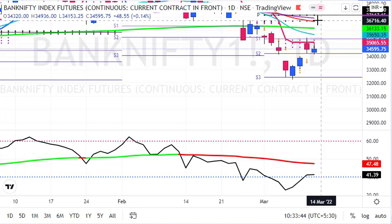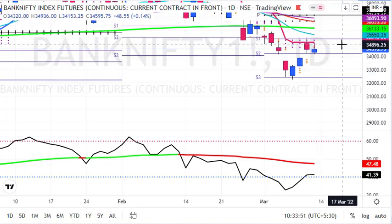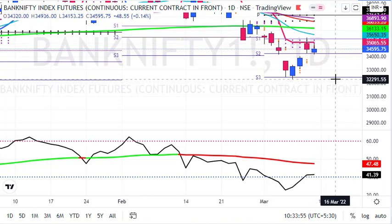As compared to Nifty, currently there is a rejection of the supertrend, and from the supertrend level we will test the previous low and should be able to go down further. So as per the daily chart, my view is sell on rise.